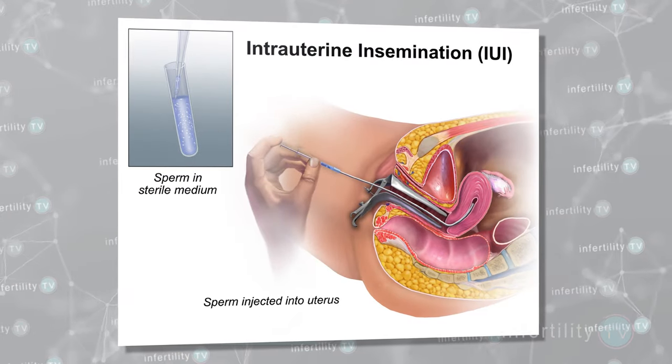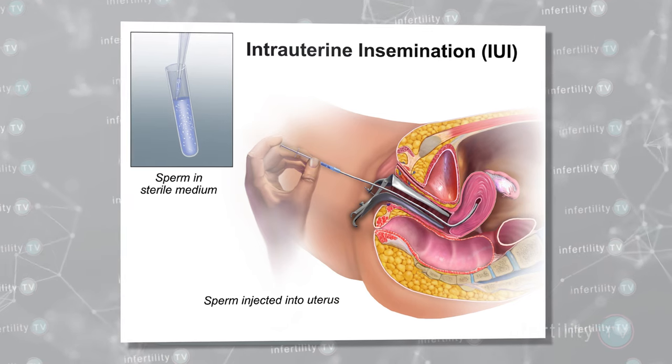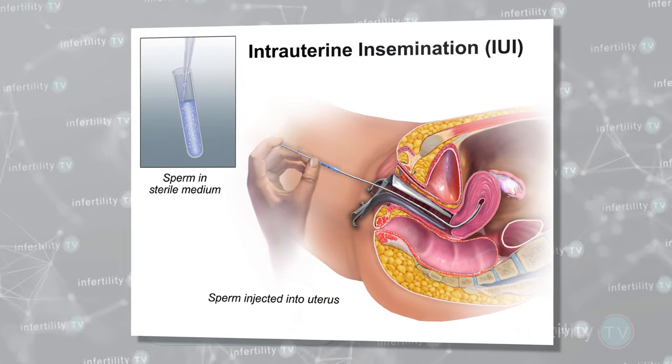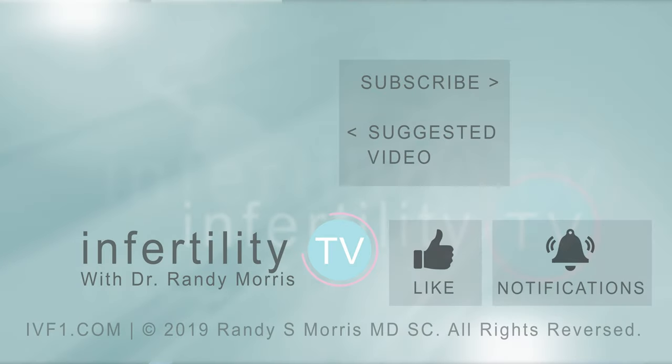Finally, another alternative — instead of improving the sperm numbers — is to try to make better use of the sperm that a guy does have. If his problem is mild, an IUI or intrauterine insemination can increase the number of sperm that make it into the fallopian tubes where fertilization happens. For guys with more severe sperm problems, IVF is a very effective treatment.